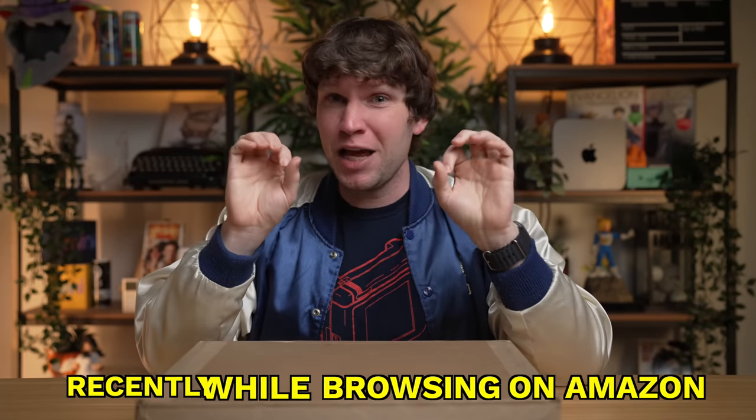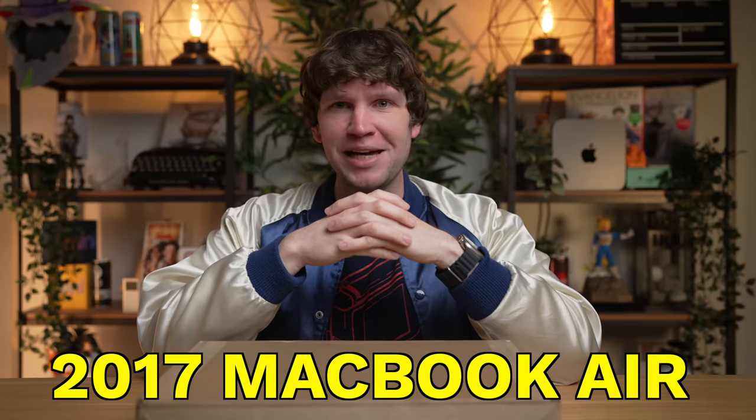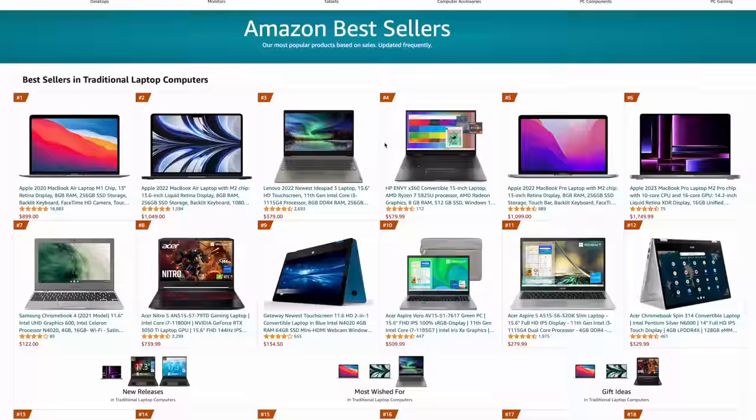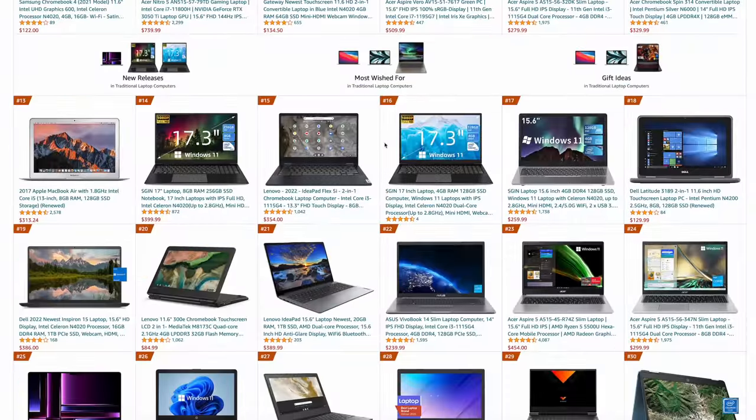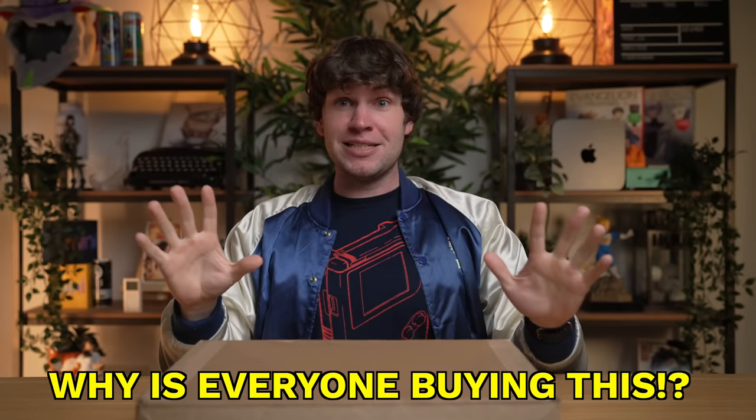Recently, while browsing on Amazon, I was pretty shocked to learn that an old 2017 MacBook Air was the number 17 top seller on Amazon for every laptop. Like out of every laptop on the market, a 2017 MacBook Air was number 17 on the charts. And it just made me really think, why is everyone buying this laptop?